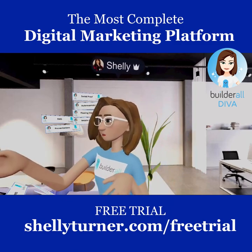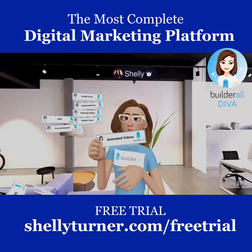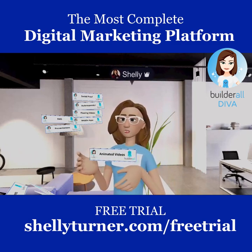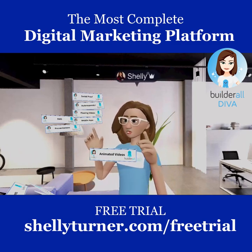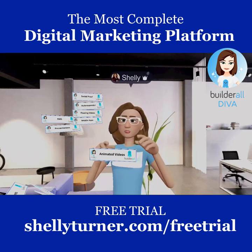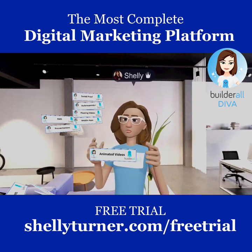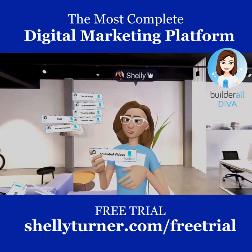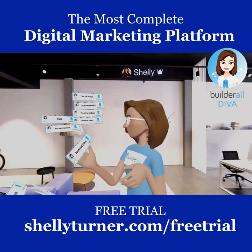Builderall also includes Animated Videos, where you can make explainer videos with animated characters — running, typing on a computer, talking. You can add handwriting effects too. These explainer and animated videos are part of the Builderall platform.